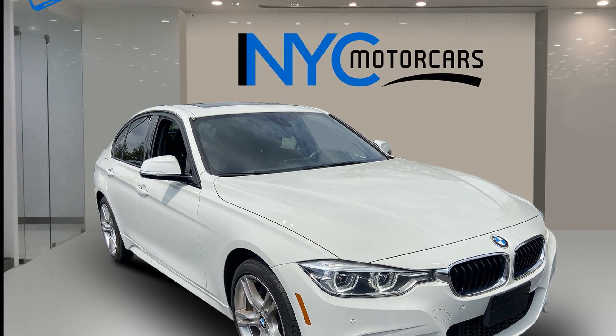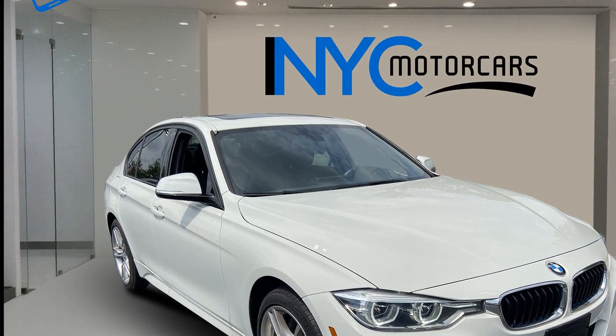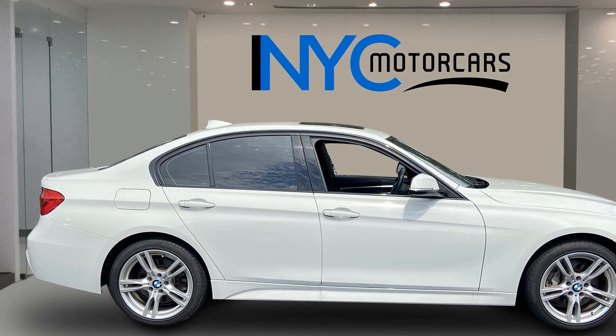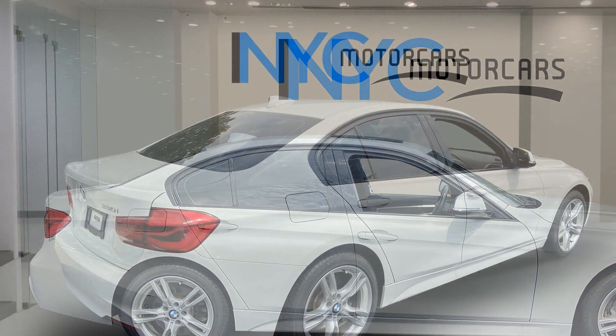2018 BMW 3 Series. With less than 44,000 miles on the odometer, this sedan combines safety and comfort with style and performance. Additionally, you'll be more than pleased with extra features like these.